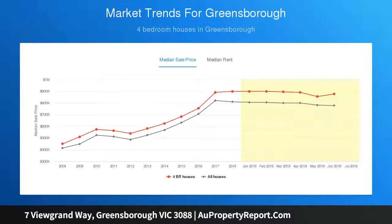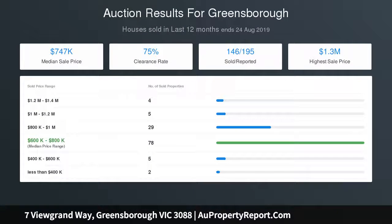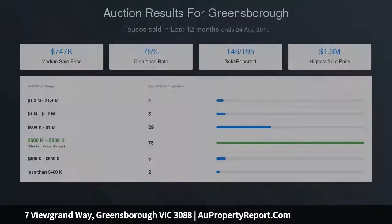As you arrive you pull up to a luxurious circular driveway, surrounded by landscaped gardens with two double garages, four car spaces, with electric roller doors and internal access.